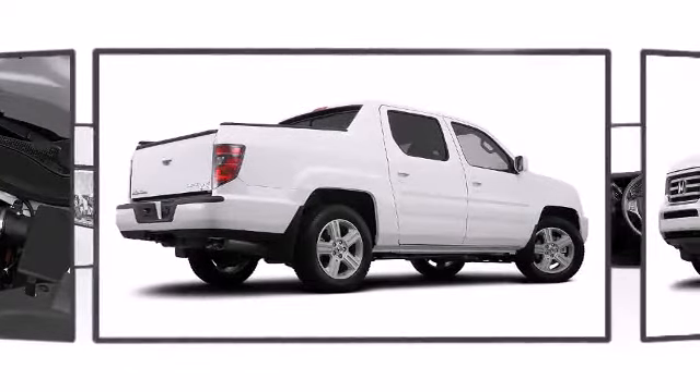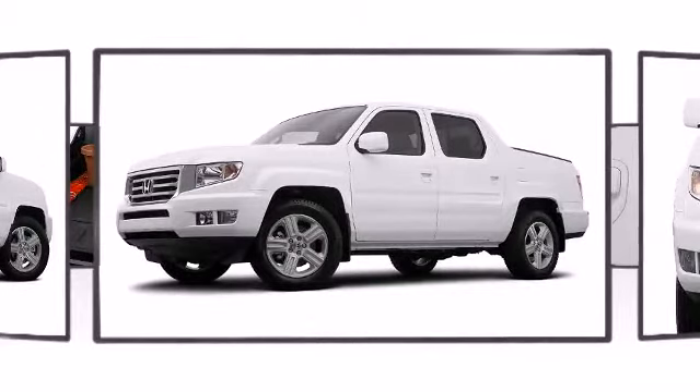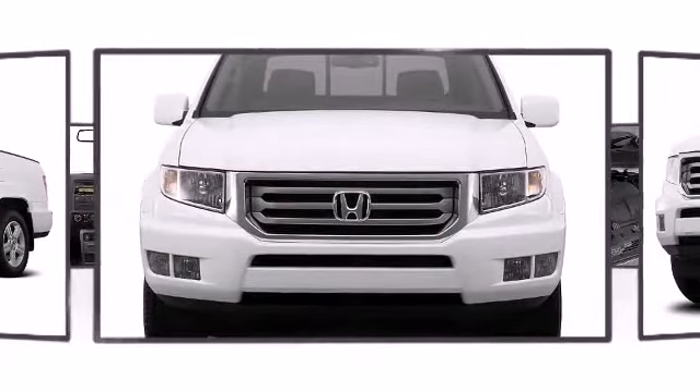Combine this engine with the standard power-assisted ventilated front disc brakes, which provide greater stopping capabilities, and you'll see why the Ridgeline is perfect for all your tasks.